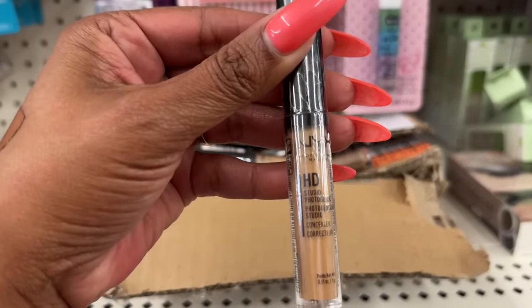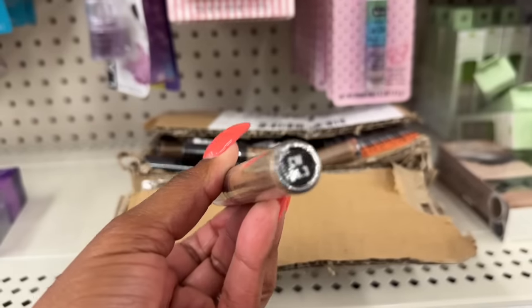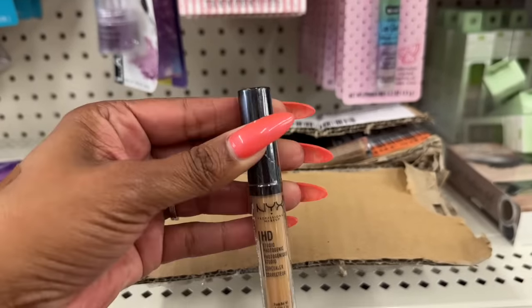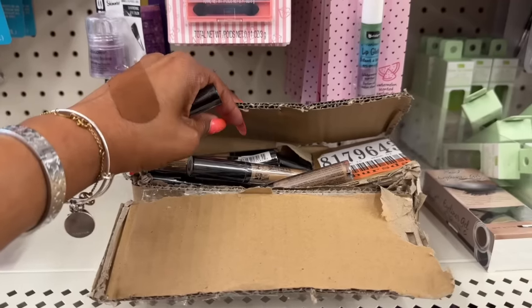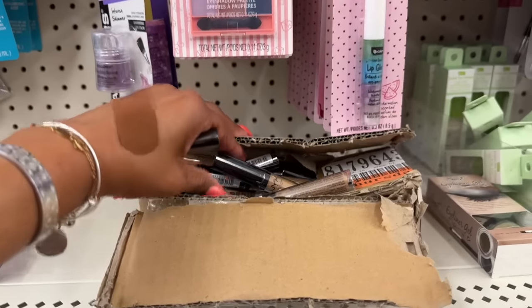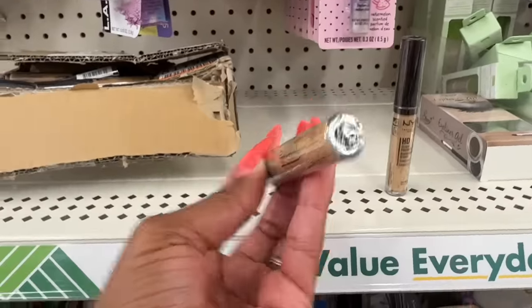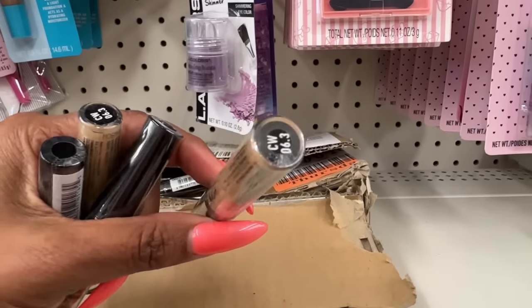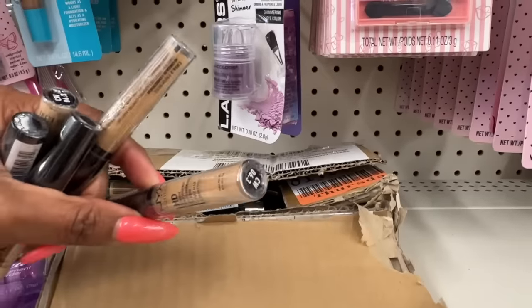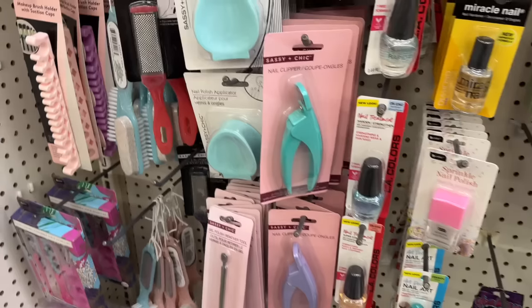They are stocking today and look at what they're putting out — the NYX HD Studio Photo Finish concealer, and I think this is my color CW 063. I am so excited! She says they have more in the back. It looks like they are all the same color, 6.3, so there's a ton of them. Hopefully your Dollar Tree is getting them in too!